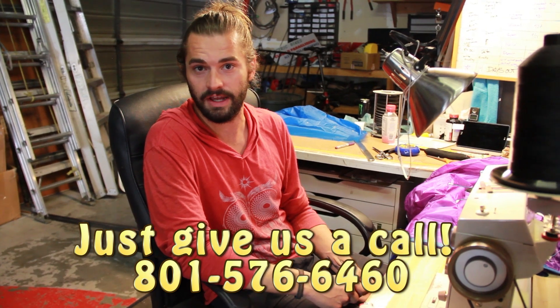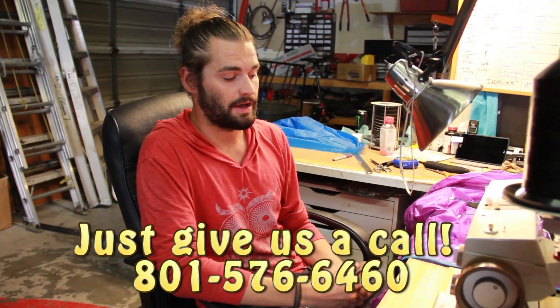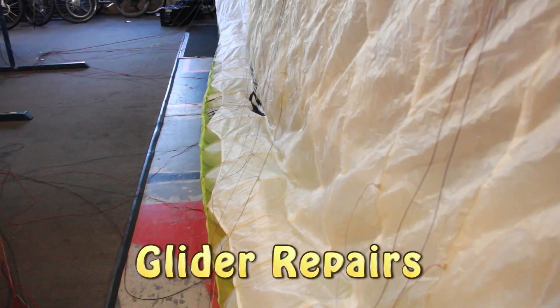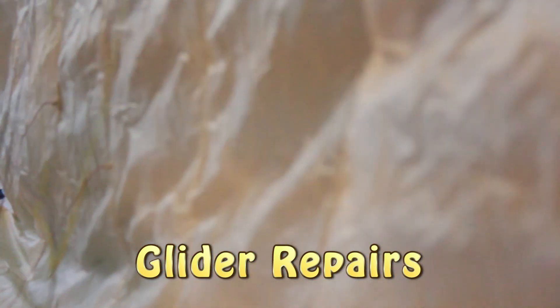A little bit about if you're going to be sending me a repair — just give us a call here at the shop firsthand, and I'll be able to give you a description of how long it's going to take to get it done, as well as what to put in the package when you're sending it to us. As you can see, even from this wing right here, a guy landed in the tree, so I'm going over the entire thing to make sure there's no damages. As you can see, there's possibly some right here, as well as very extensive line damage to this wing.